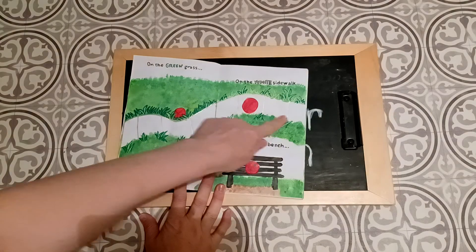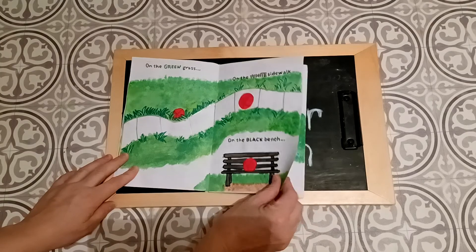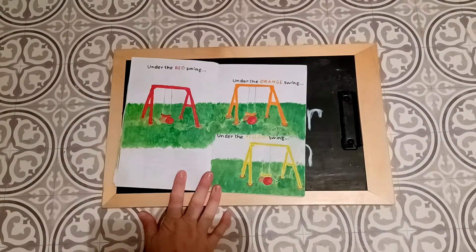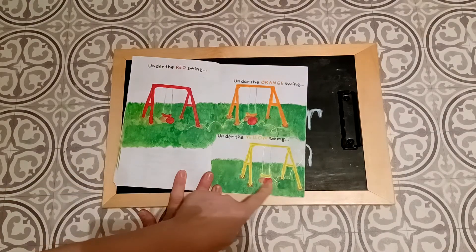On the white sidewalk, on the black bench, under the red swing, under the orange swing, and under the yellow swing.